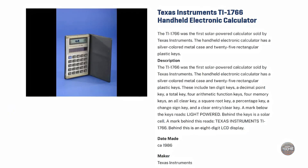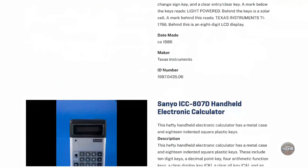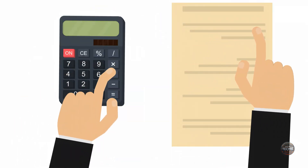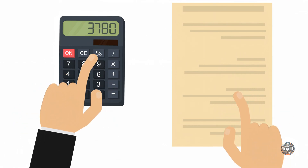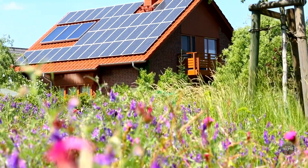Early solar cells were used mainly in space missions to power satellites. In the 1970s, solar power made its way into everyday products like calculators and small gadgets, becoming a novelty in schools and offices worldwide, although they relied on direct sunlight and lacked storage capacity, limiting their broader use.